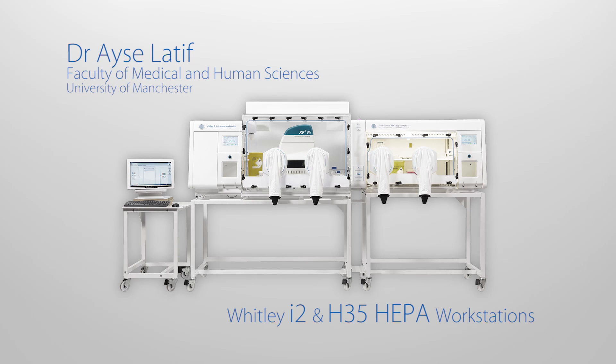For our research interests over in the School of Pharmacy, we use the H35 and I2 hypoxic workstation. Our research interests in our group include exploiting the tumour cell energy metabolism in order to improve gynaecological cancer treatment. Gynaecological cancers in nature are hypoxic solid tumours.